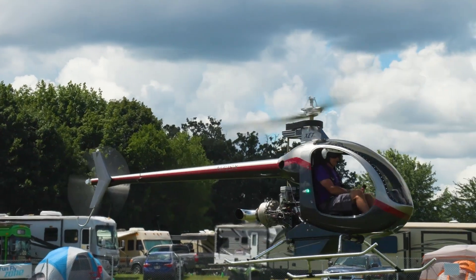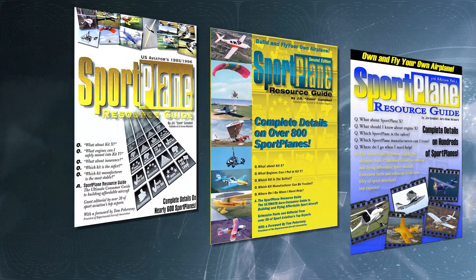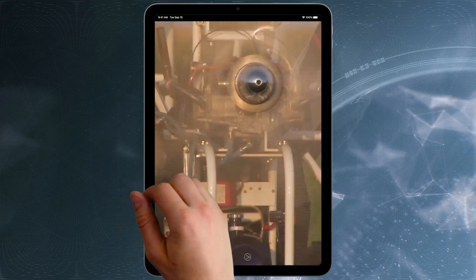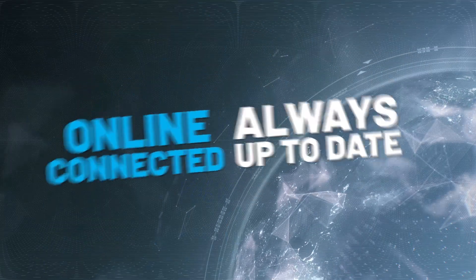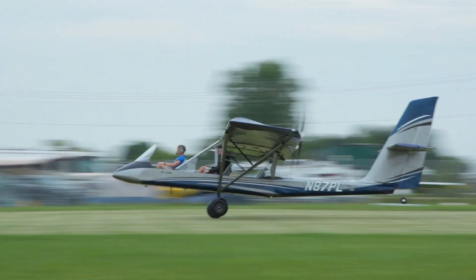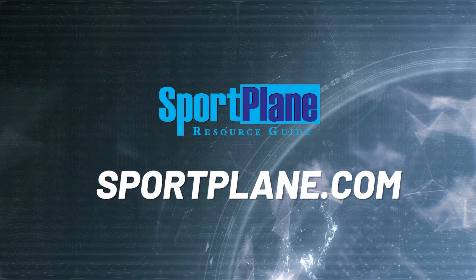For over 30 years, the massive Sport Plane Resource Guide has provided expert, credible information, evaluations, and critical analysis of all that the sport aviation world has to offer. The all-new digital Sport Plane Resource Guide is coming with extensive multimedia features that are constantly updated — an even more comprehensive online guide to all things sport aviation, available soon at www.sportplane.com.